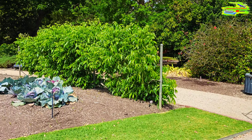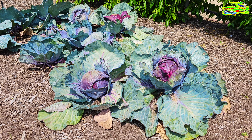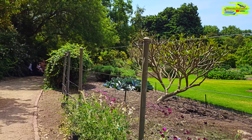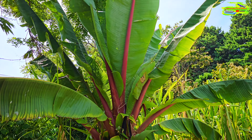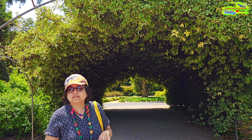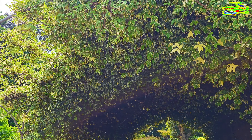I want to show you the cabbages — look at these, these are huge cabbages. It's a native Australian banana tree. It's another canopy or pergola and it's covered with beautiful leaves.